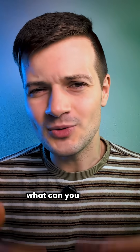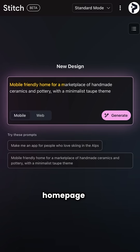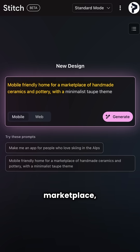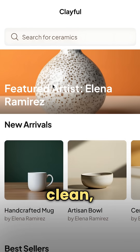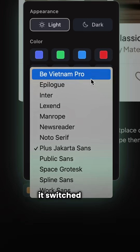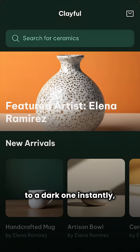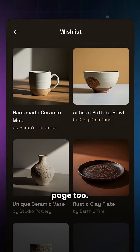So apart from these things, what can you actually do with Stitch? Well, I asked it to design a mobile-friendly homepage for a handmade ceramics marketplace with a minimalist taupe theme. And in just a couple of minutes, it gave me a clean aesthetic layout. Then I asked it to change the theme and font, and it switched from a light background to a dark one instantly. Next, I had to generate a search page, a profile page, and a wishlist page too.